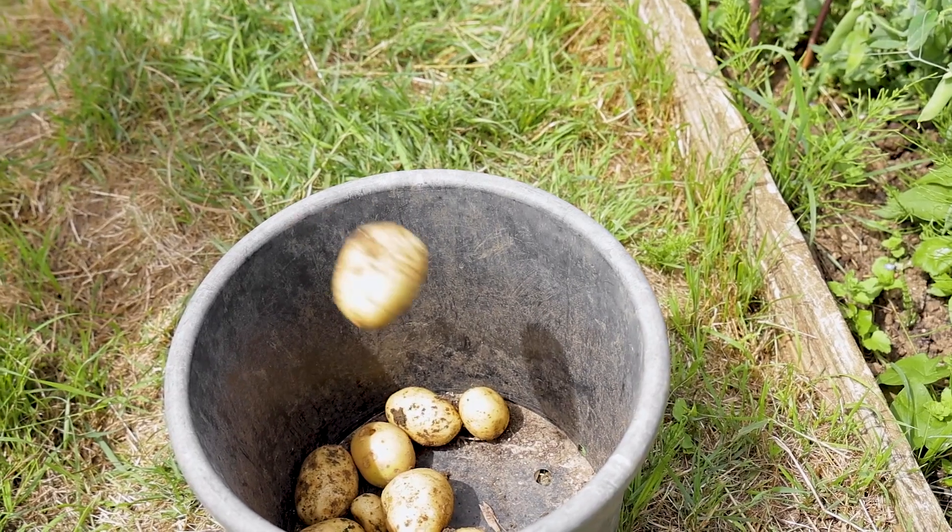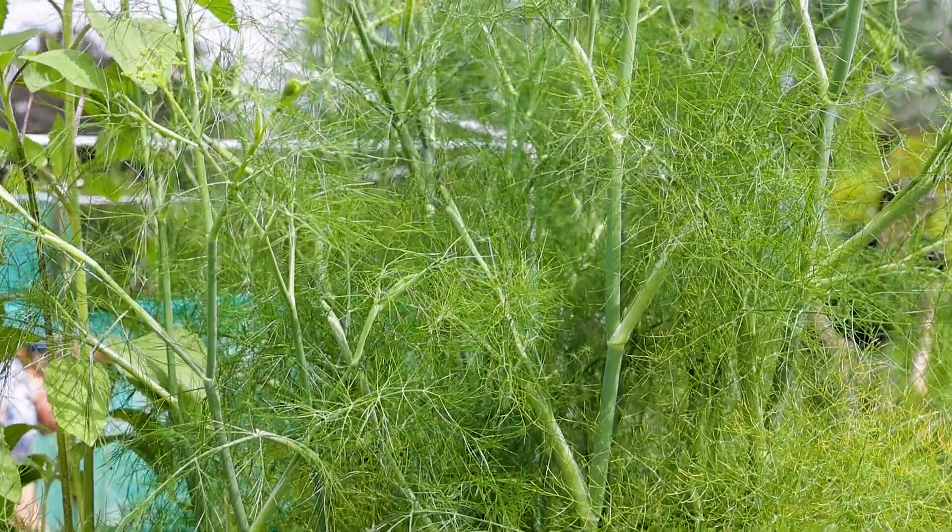We try to work according to permaculture methods and garden with carbon-friendly practices. We do as little digging as possible because that will destroy the soil structure and release carbon into the atmosphere. So we make wood chip pathways, which keeps the carbon in the soil and is quite a natural way of doing things. We have different layers of perennials and shrubs, a canopy layer, and vines and climbing plants.